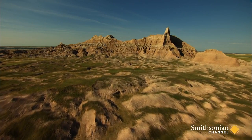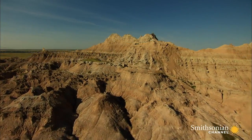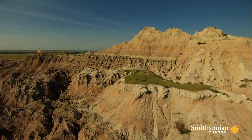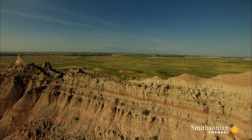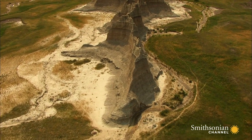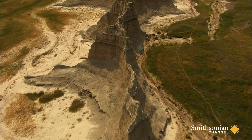In layers of sediment here, archaeologists have unearthed the fossils of fascinating creatures that once called North America home, including rhinoceri, large-headed pigs, horses, and saber-toothed cats. Evidence from here has also revealed that the world's first camels wandered the Great Plains nearly 50 million years ago.